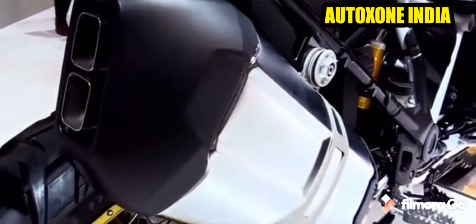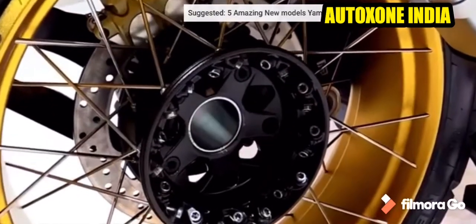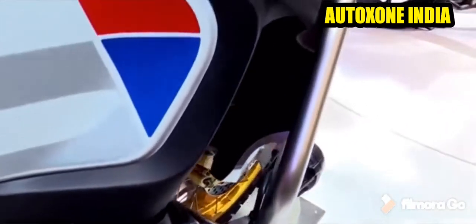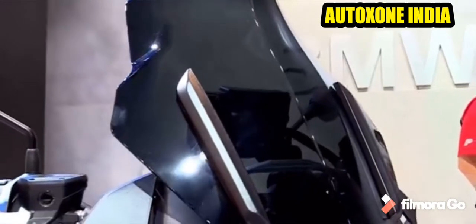Talking about the tire size, the front is around 120/70 R19 and the rear is around 170/60 R17. The wheel size for the front is around 482.6mm and the rear is around 431.8mm. The tire is radial type, tubeless, and the wheel type is cast aluminium.